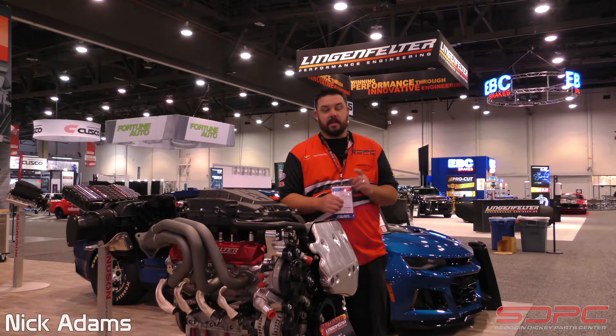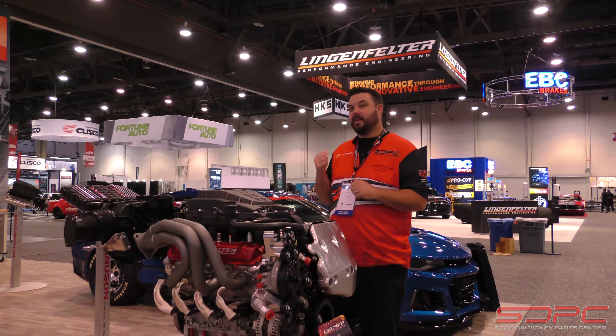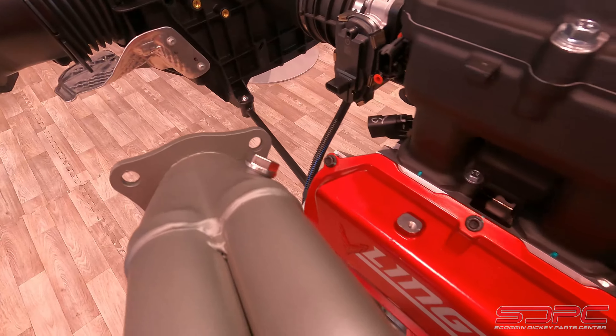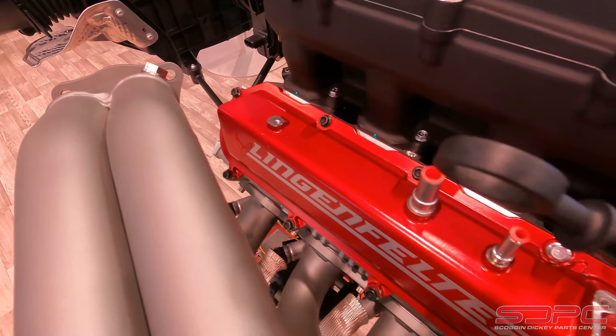Hello everybody, Nick here at Skog & Dickie SEMA 2021, and I'm here in Magnuson's booth. They're actually right next door to Lingenfelter, and that isn't coincidence. That's actually for a very good reason. Some big news over the past year was when ProCharger released their supercharger kit for the C8. Well, Magnuson and Lingenfelter teamed up to do the same.